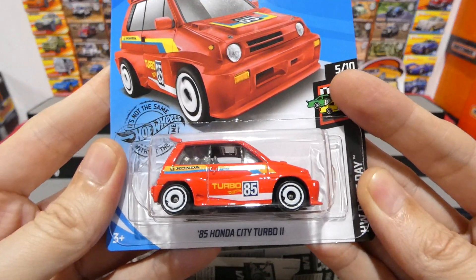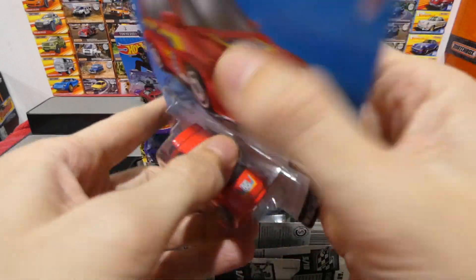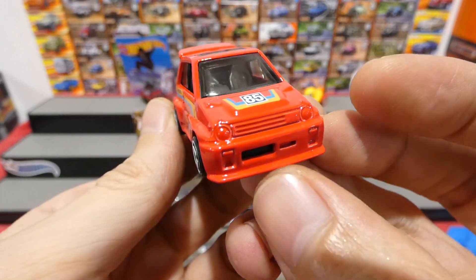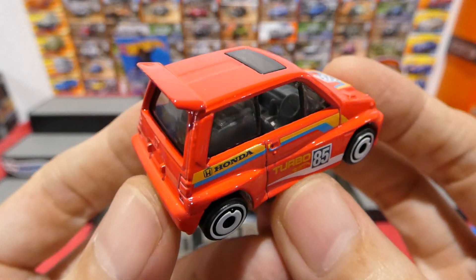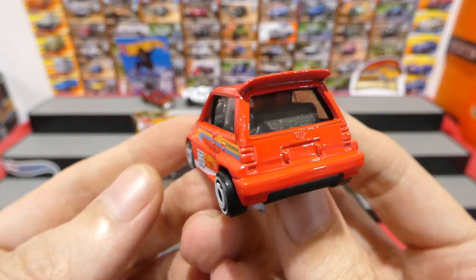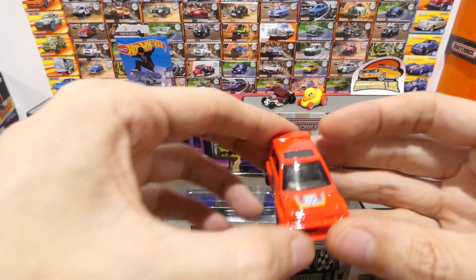We'll do a Honda — get some VTEC going. The Honda City Turbo 2, really cool from the Race Day series. I actually quite like this casting; I think it's very underrated for what it is. Such a cool car, right hand drive. You have your Motocompo motorcycles in the back, a little Honda logo on the back there. The new real rider version of this one is actually very nice also.